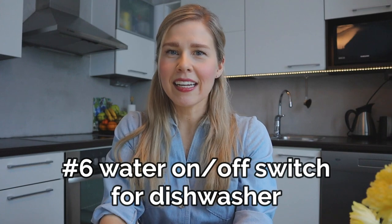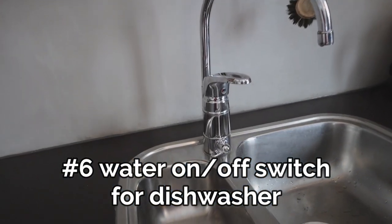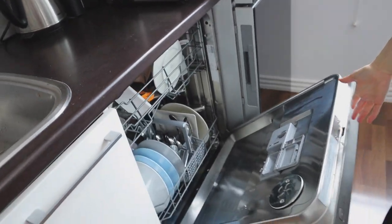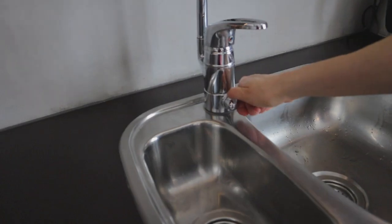The next item that just makes sense in a Finnish home is this tiny switch that is attached to the sink and this controls the water that you use in the dishwashing machine. We also use a similar feature when it comes to the washing machine.